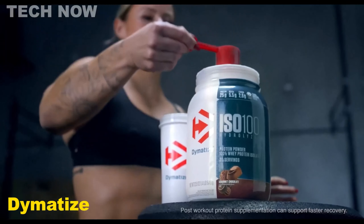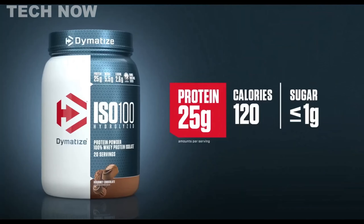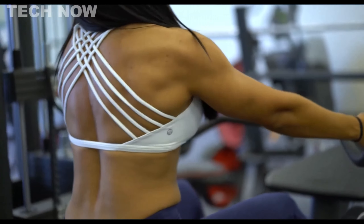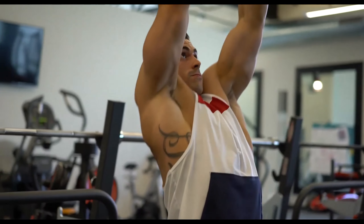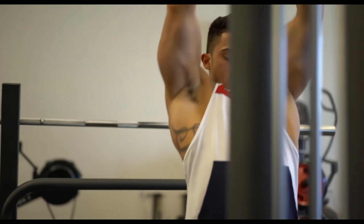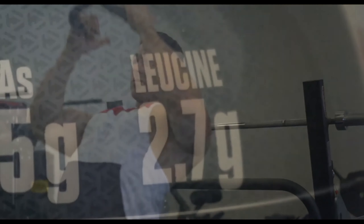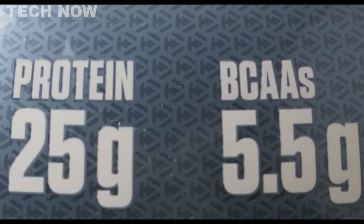Dymatize ISO 100 is a highly regarded whey protein powder known for its cleanliness, great taste, and potential to aid in muscle growth and recovery. While it may not be perfect for everyone, considering individual needs and preferences, it offers numerous benefits that make it a popular choice for fitness enthusiasts. This whey protein powder excels in several aspects, making it stand out among its competitors.